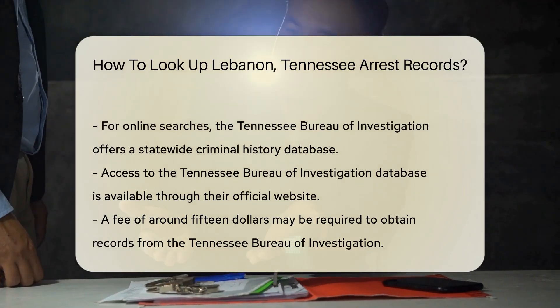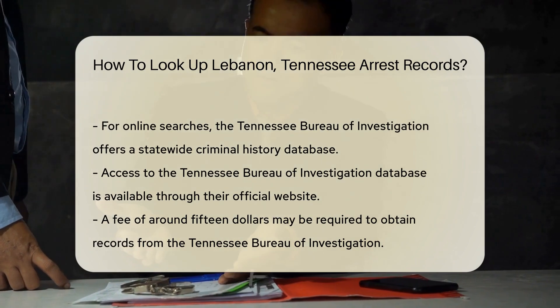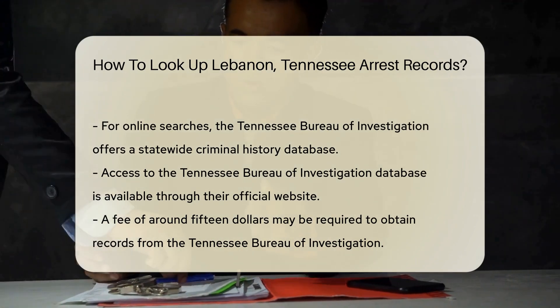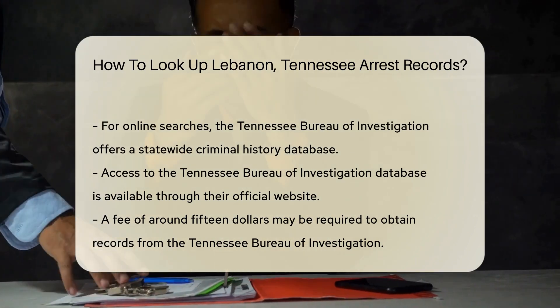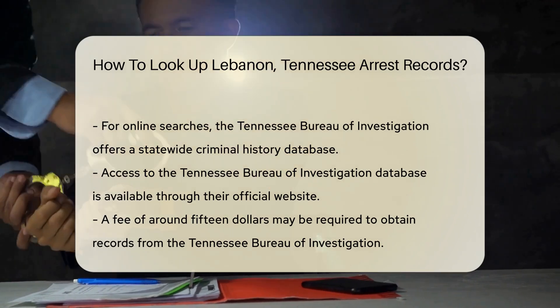If you prefer online searches, the Tennessee Bureau of Investigation provides a statewide database for criminal history. You can access this database through their official website. There may be a fee associated with obtaining these records, usually around $15.